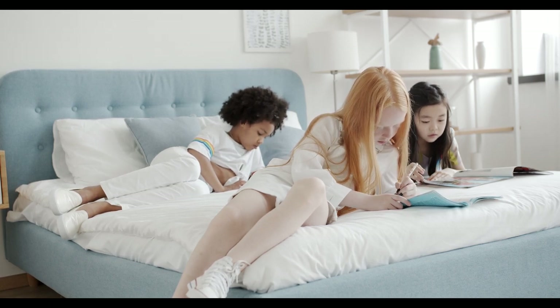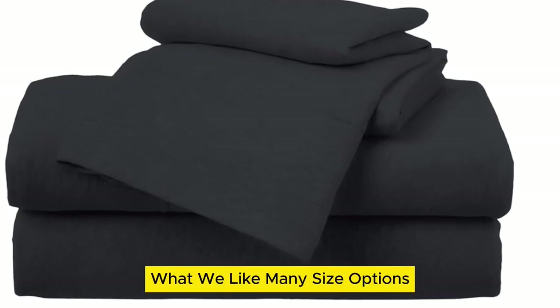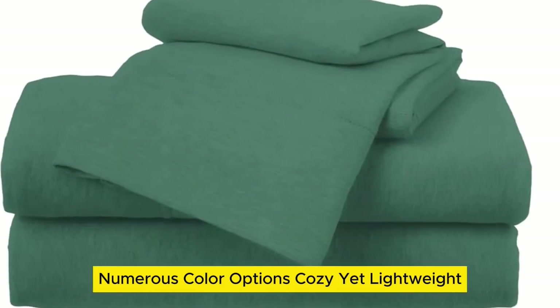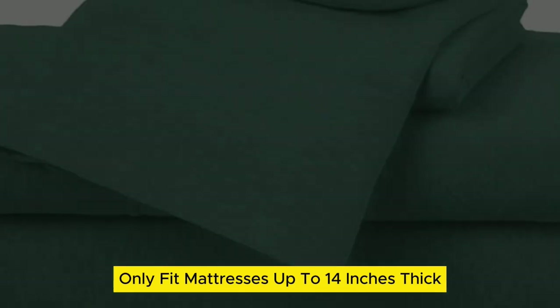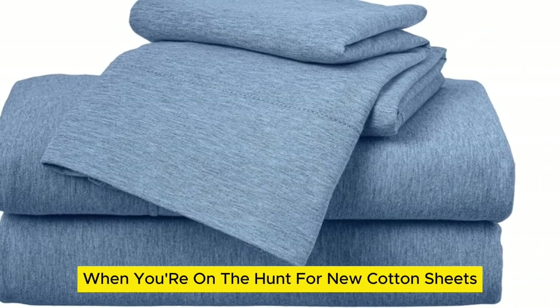Let's start with the top 5 best Supama cotton sheets on Amazon. Number 1. What we like: many size options, numerous color options, cozy yet lightweight. What we don't like: only fits mattresses up to 14 inches thick, and will pill over time.